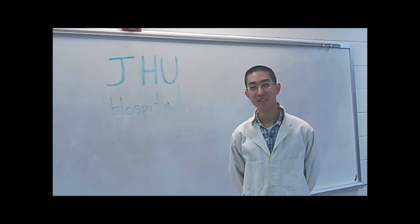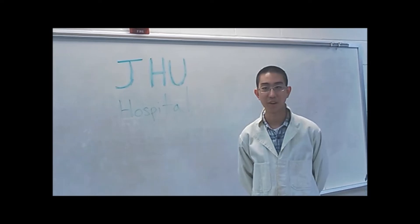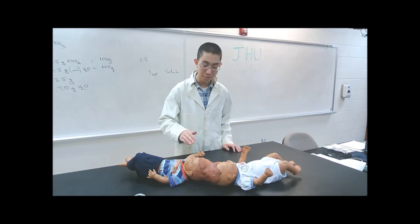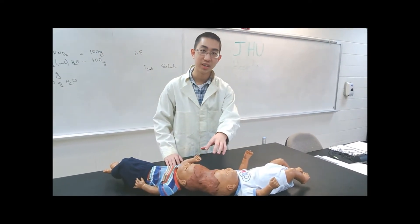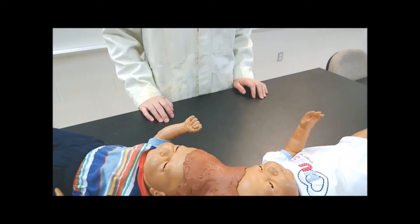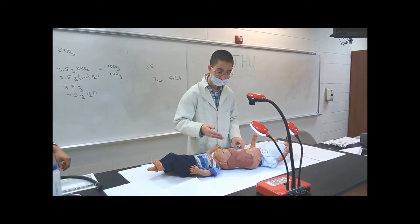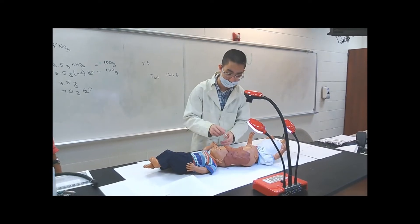I am a world-renowned expert on conjoined twins. Today here at Johns Hopkins University Hospital we will be performing a surgery on a craniopagus conjoined twin. These twins, Ship and Shop, are craniopagus conjoined twins because they are connected at their heads and share a brain and various major arteries and veins. We will now start the actual operation, beginning by making small incisions along the place where they are connected.